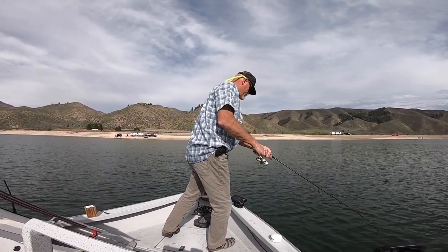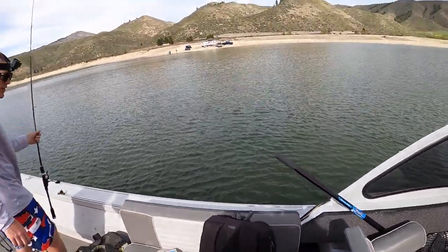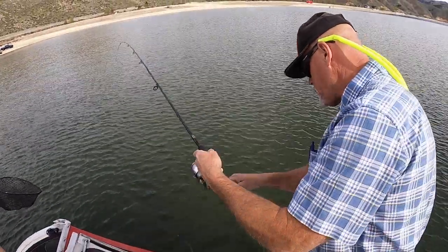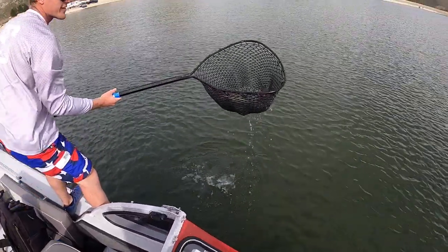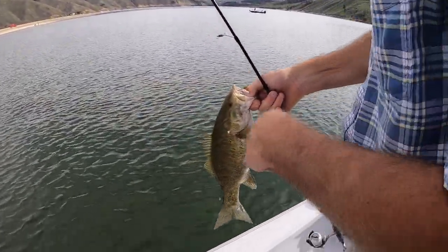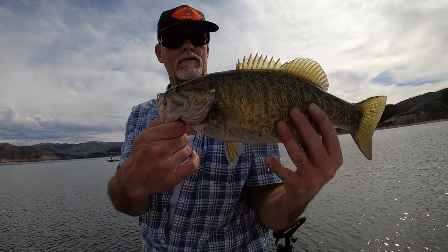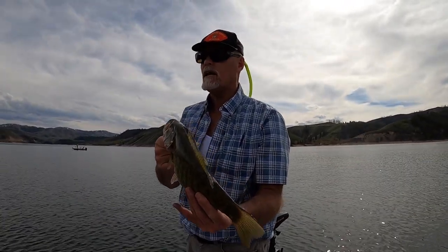Pops needs the net guys, we got a fish! I'll hold the camera if you could net him. Nice Pops, nice! That's a solid fish — probably a little over two pounds. What bait is it on? Oh yeah, it's called Changeable Craw. That's a spawner too — I can feel it, she's got a belly on her. She's fat! It's not going to beat Ace's fish though.